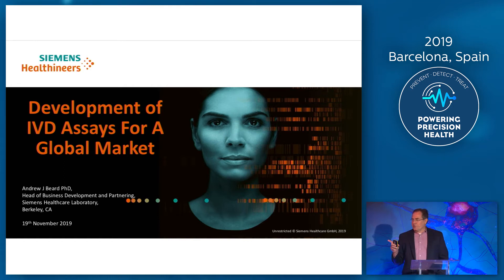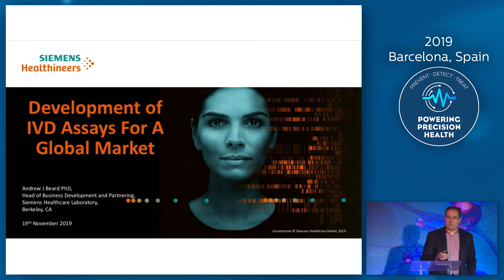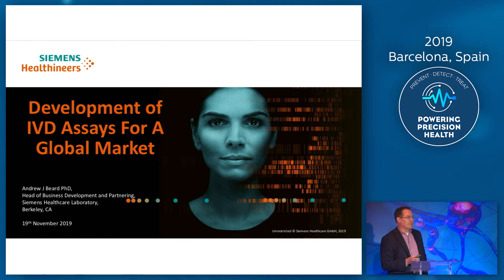Does anybody here in the audience actually run a routine laboratory? Just a handful, okay. Any of you are from the IVD industry? I think we said some Abbott folks, a couple of folks here too. Because I think probably what I'm going to do for the majority of you, this is going to be relatively new in terms of the background that goes on to bring these new tests — and you've heard some fantastic information so far on the clinical applications — to bring this into the clinical market.